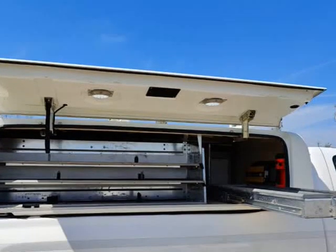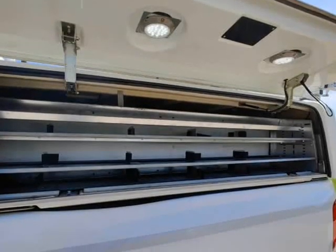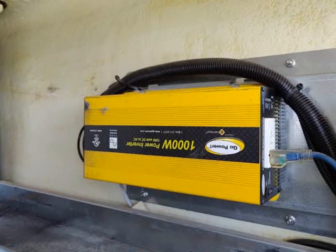With a powerful 6.0-liter V8 engine and 4-wheel drive capabilities, this truck is built to tackle any job site with ease. The Maranda Topper provides added security and protection for your valuable tools and equipment.